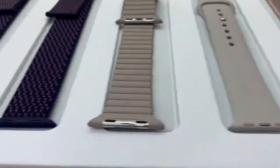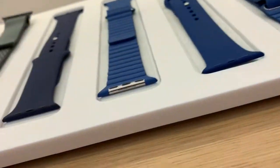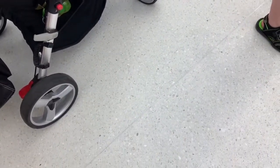Over here is pretty much the Apple Watch bands — there's a whole lot more. Over here is the Apple Store gift cards and things like that. Thank you for watching this video. I hope you enjoyed it. Bye.